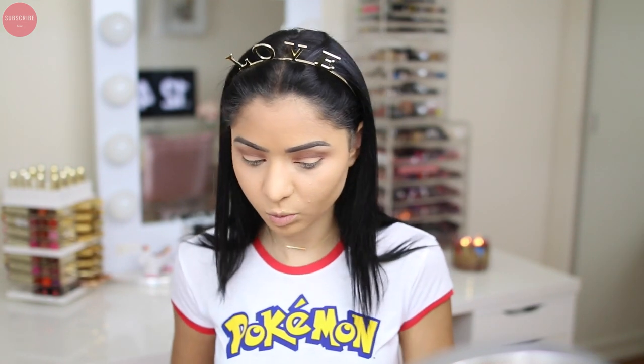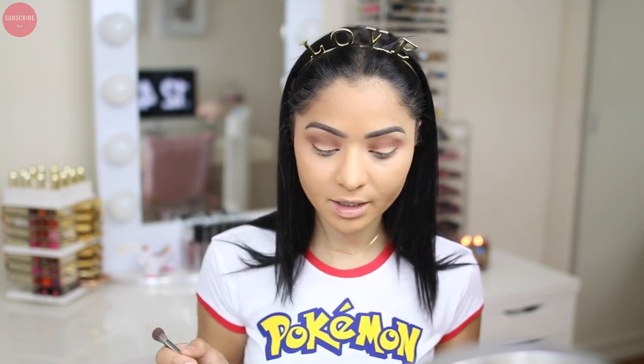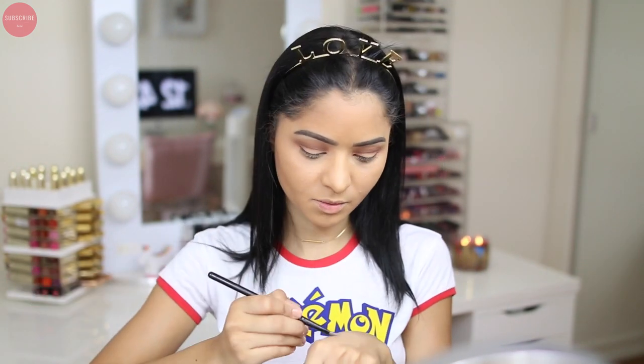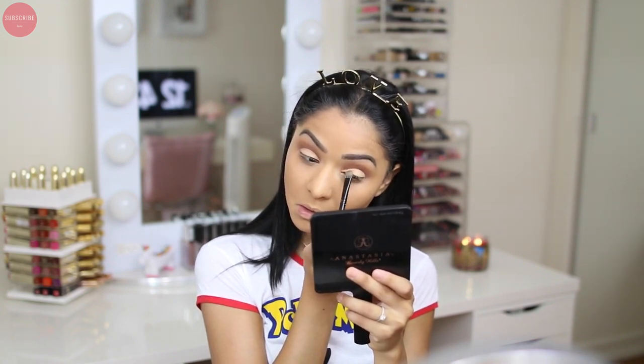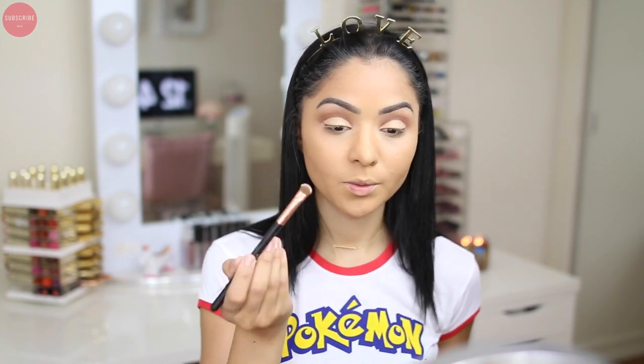It is so hot in this room — I have a fan in front of me but I still feel like I'm sweating. I want to add a little bit of concealer to do sort of a cut crease look. I need a flat brush — okay, here we go. On top of that I'm just going to pack on the same nude color I used first.